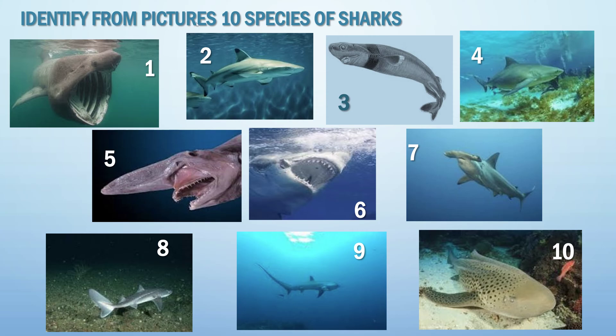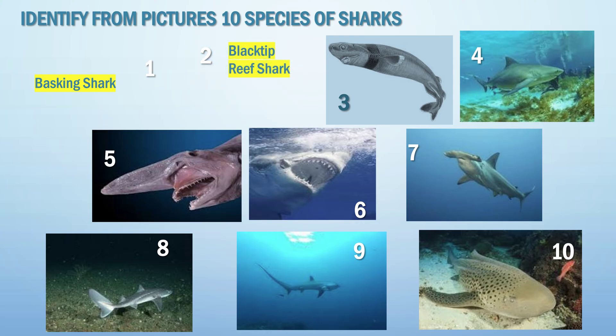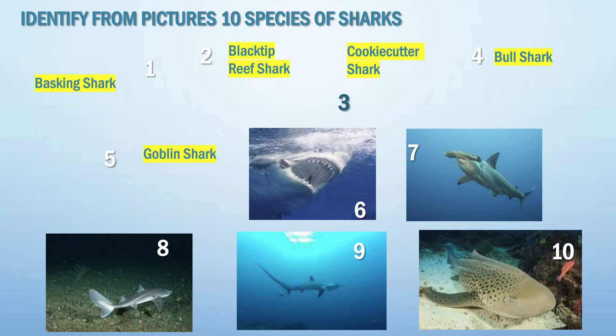Identify from pictures ten species of sharks. Number one — it's a basking shark. Number two is a black tip reef shark. Number three is called a cookie cutter shark. Number four — it's a bull shark. Number five — they live in the deep — it's a goblin shark.